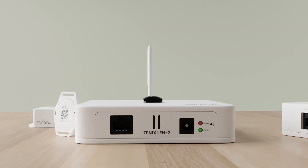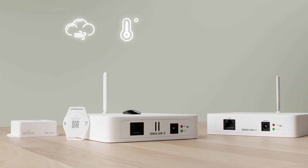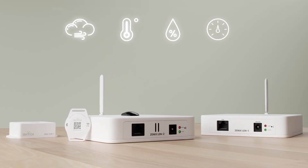With built-in environmental sensors, monitor air quality, temperature, humidity, and pressure in real-time, improving operational safety.